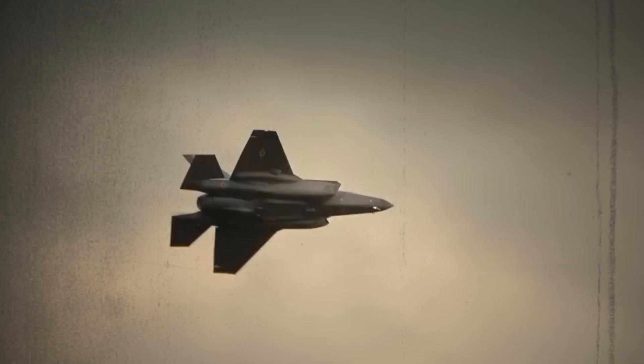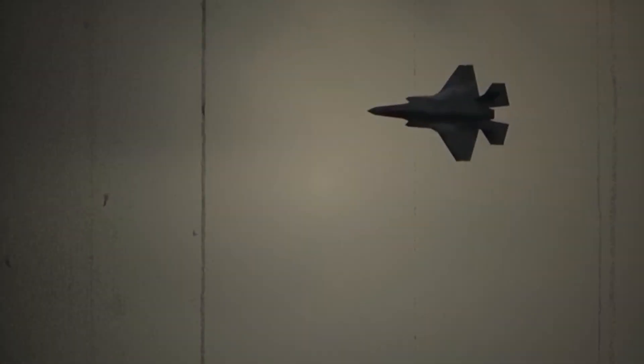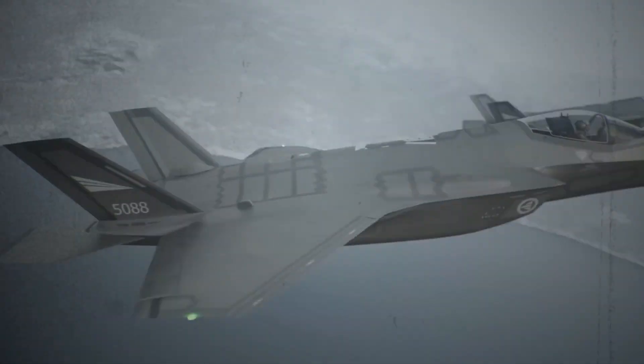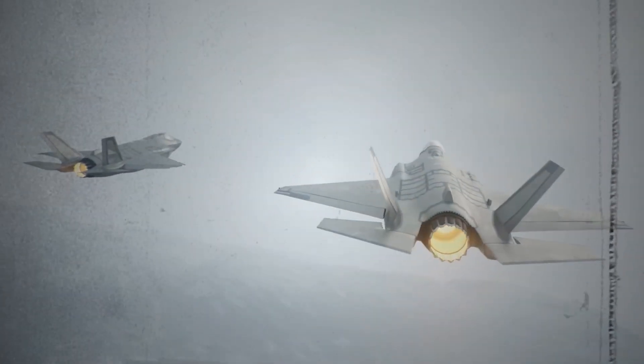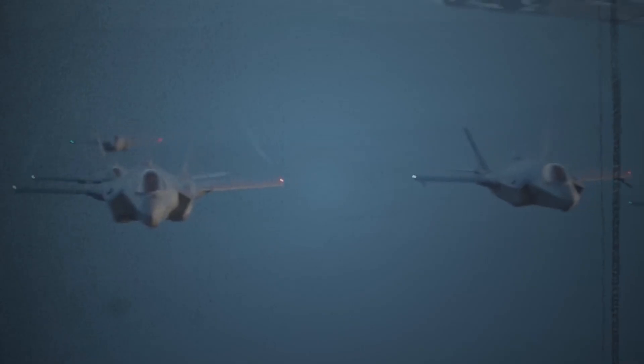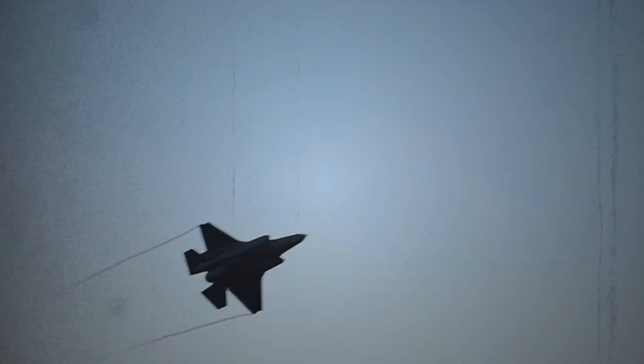Soaring through the skies at supersonic speeds, cloaked in advanced stealth technology, and packed with cutting-edge weaponry, the F-35 Lightning II isn't just a fighter jet — it's a revolution in aerial warfare. This fifth-generation marvel, operated by numerous countries worldwide, embodies the pinnacle of aeronautical engineering, captivating the imagination of both aviation enthusiasts and military strategists alike.